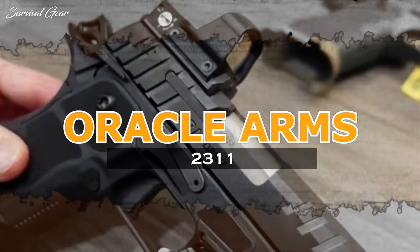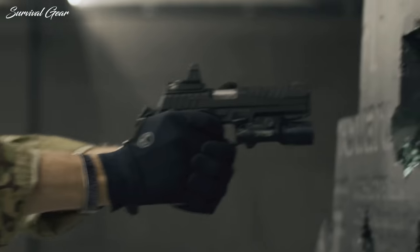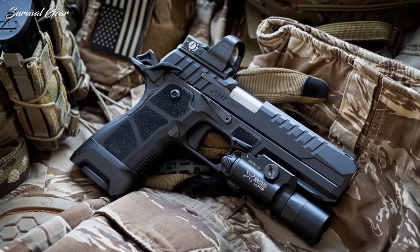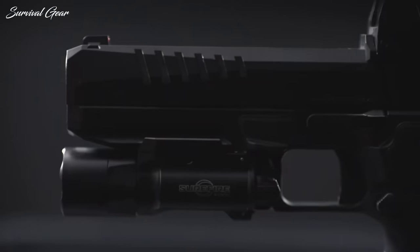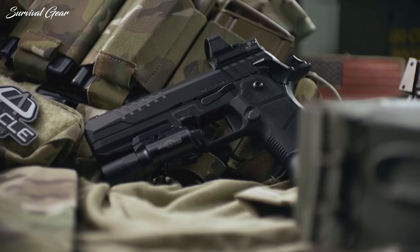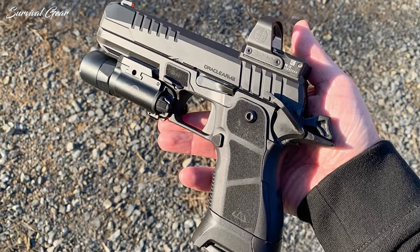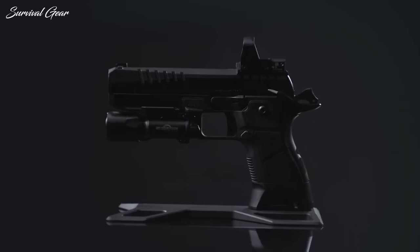Oracle Arms 2311. Kicking out fancier and more tactically inclined forms of the 1911 has become a bit of a craze lately, and this new pistol from Oracle Arms aims to take advantage of the ever-increasing popularity of 1911-style pistols. What at first appears to be akin to a modular-framed double-stacked 1911 is actually something a bit different. The Oracle Arms 2311 has some unique duty and competition features that make it an intriguing addition to the legacy of John Browning's original design, juiced with some pretty new SIG P320 DNA.